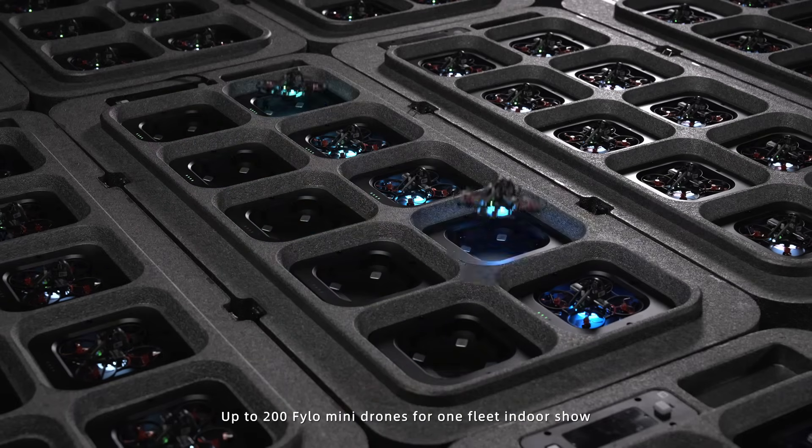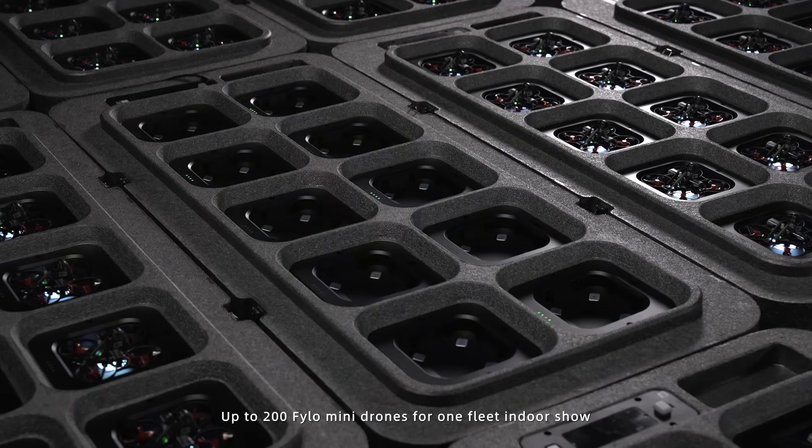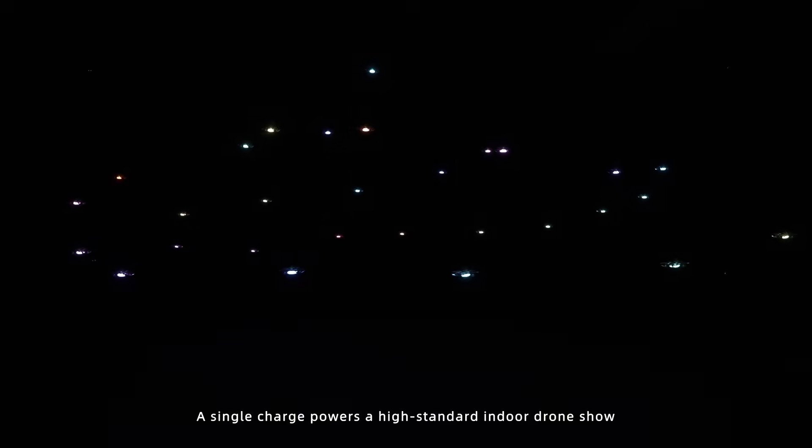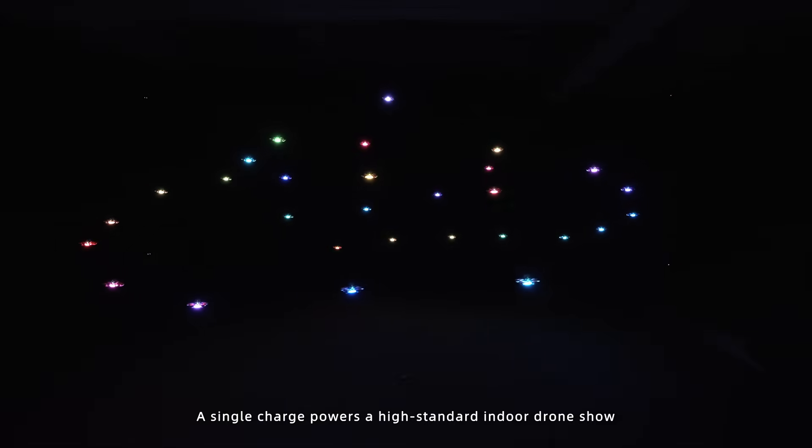Up to 200 Philo Mini drones can form one fleet for an indoor show, flying in a swarm with a precise 0.5-meter spacing. A single charge powers a high-standard indoor drone show.